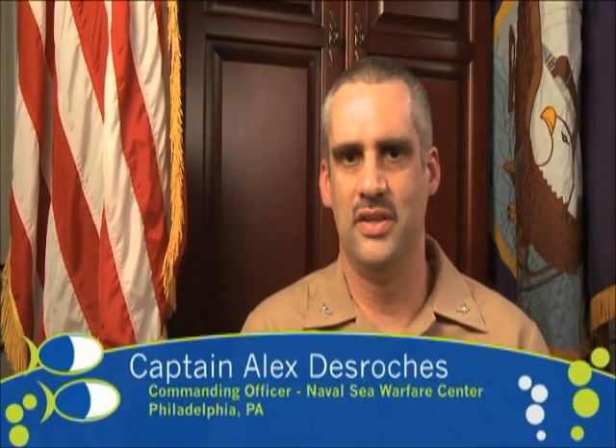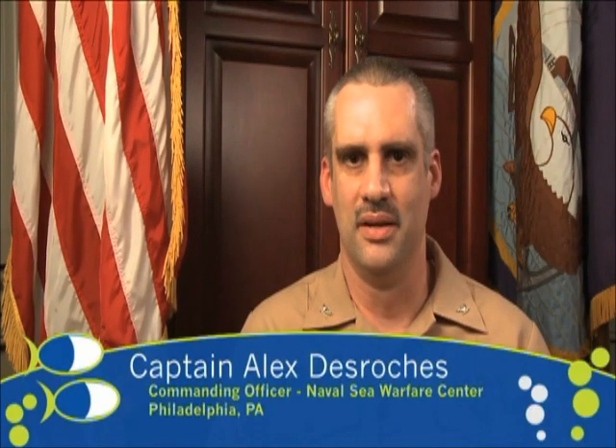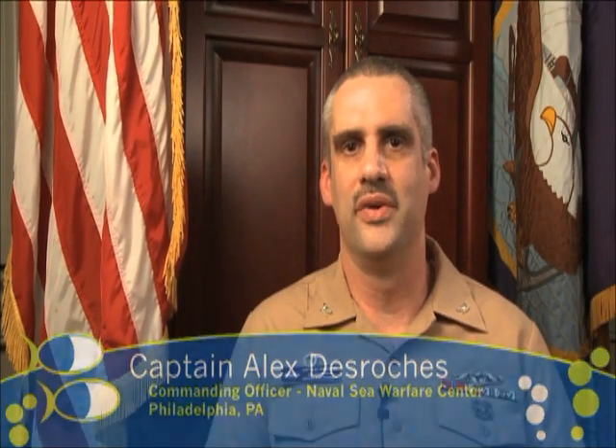I'm Captain Alex de Roche, Commanding Officer, Naval Surface Warfare Center, Philadelphia, Pennsylvania. Welcome to the Greater Philadelphia Sea Purse Challenge.